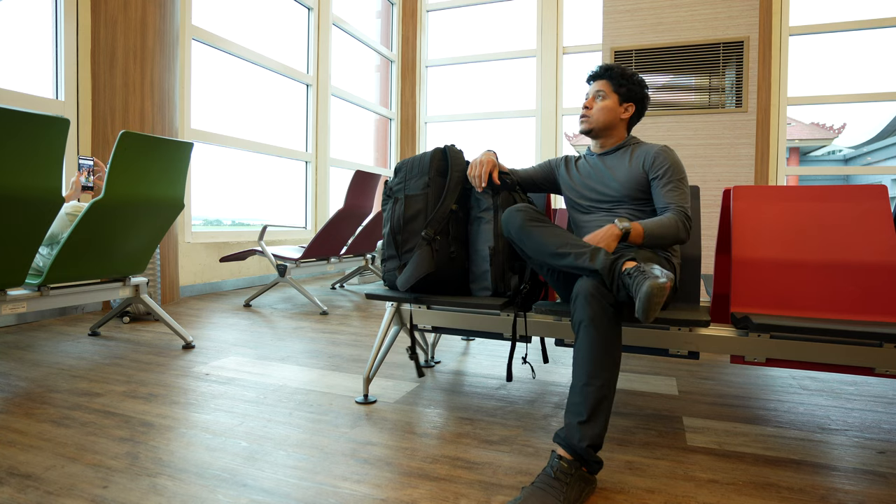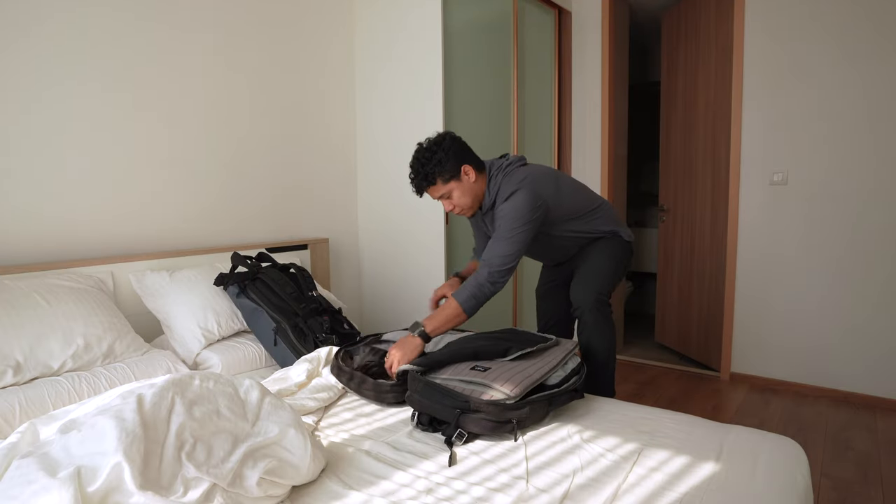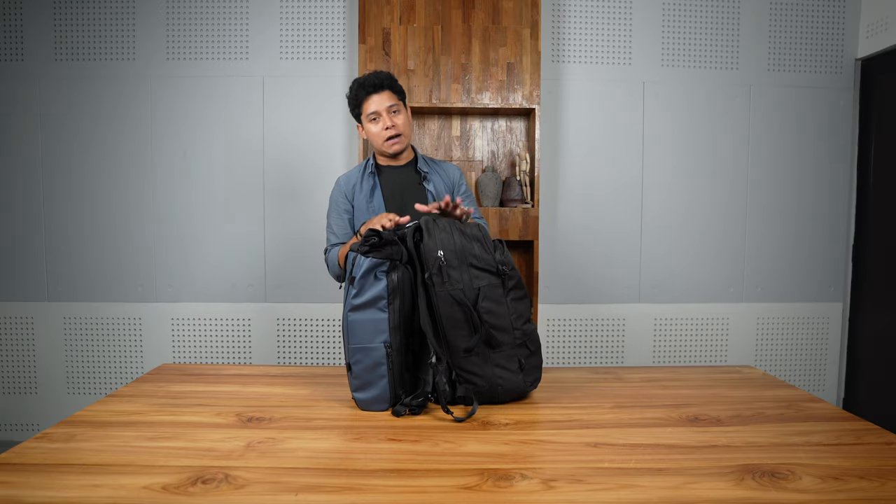Over the 10 years that I've worked and traveled as a digital nomad, I've tried so many items — bags, clothes, tech, cameras — all while trying to pack light. In this video, I want to show you how I narrowed it down to these items.